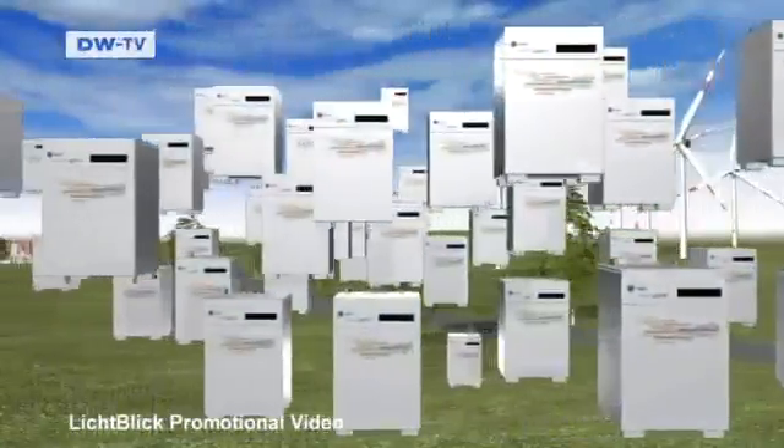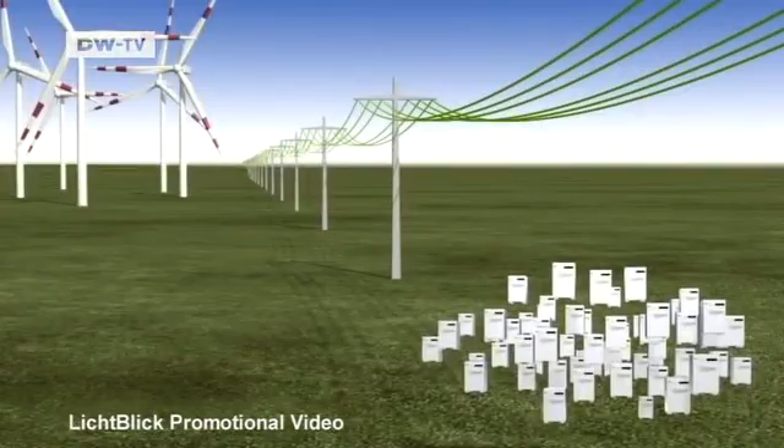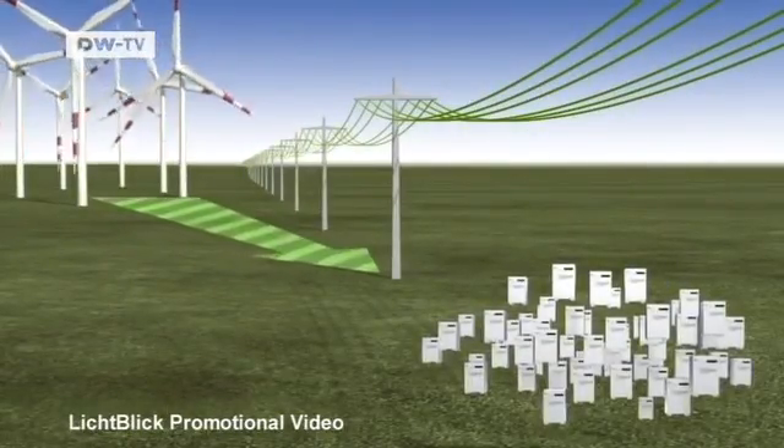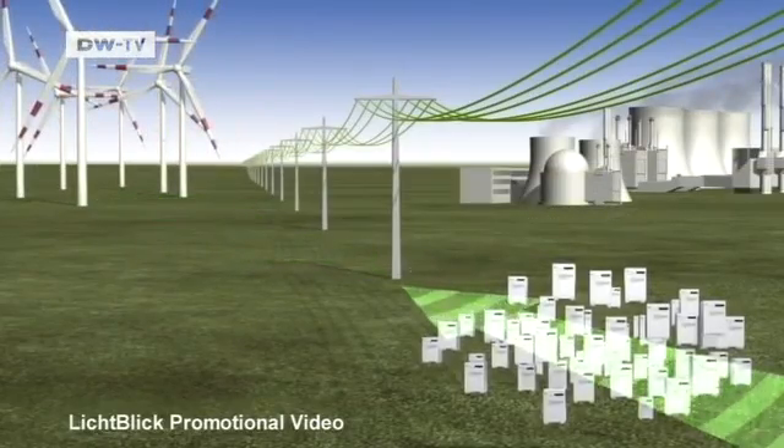Swarm power entails networking 100,000 mini power plants so they can compensate for supply fluctuations in the public grid — for example, when there's very little wind. Working together, the cogeneration units produce about 2,000 megawatts of power. That's the equivalent of two nuclear power plants.